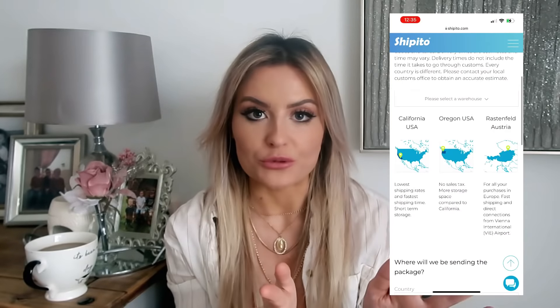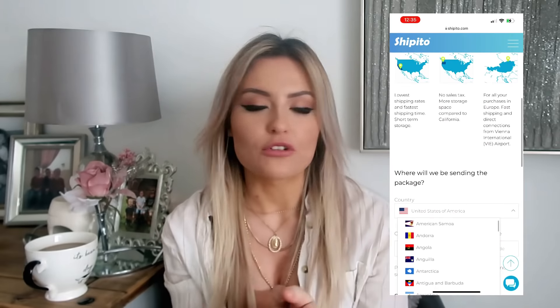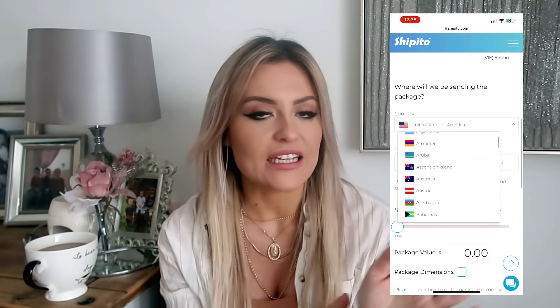A company called Shippitu got in touch with me and I was really intrigued and loved the concept of what they do. So I'll tell you a little bit about them before I show you everything in the haul. What Shippitu actually is, is a website where you can shop pretty much any US retail site and get it shipped to your country, whether that's the UK or somewhere else in the world. It's a really easy, hassle-free process and you can normally save up to 80% on the usual shipping costs.